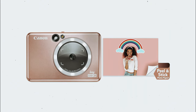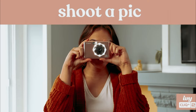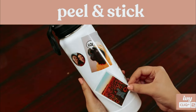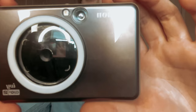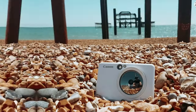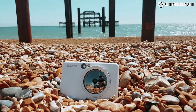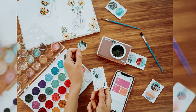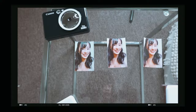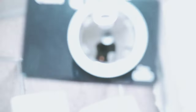Up next in fourth place is the Canon Ivy Click Plus 2. The Canon Ivy Click Plus 2 is a must-have gadget for capturing, customizing, and printing your favorite moments on the go. This pocket-sized and portable device allows you to instantly print your photos as stickers, making it perfect for keeping memories alive in a tangible form. The Ivy Click Plus 2 utilizes Zinc technology, eliminating the need for messy ink cartridges. This technology produces prints that are smudge-free and water- and tear-resistant, ensuring that your photos will last for years to come.